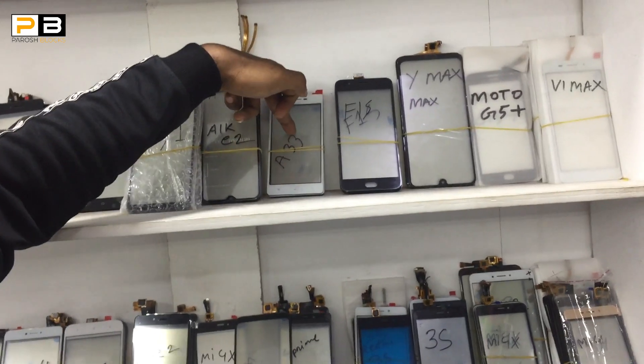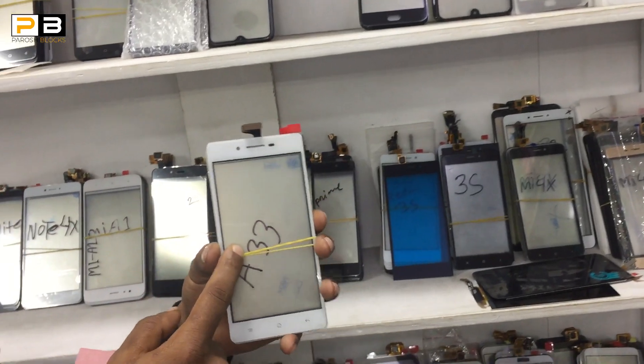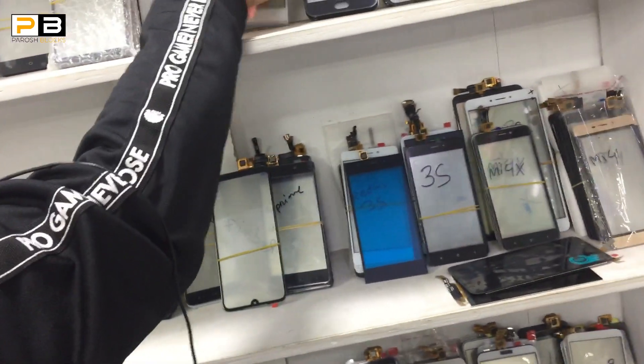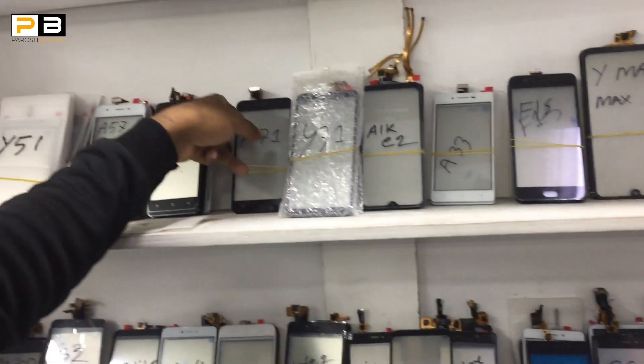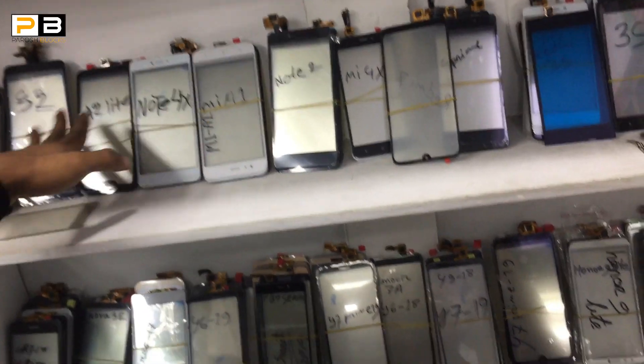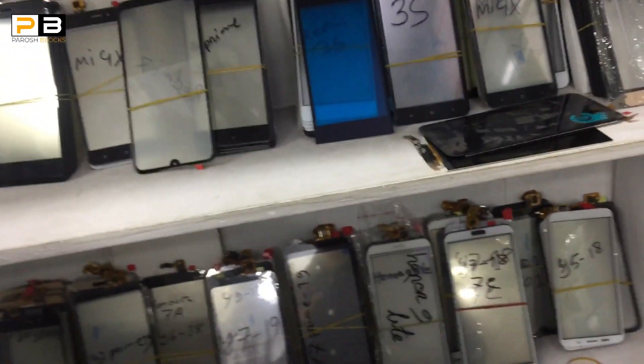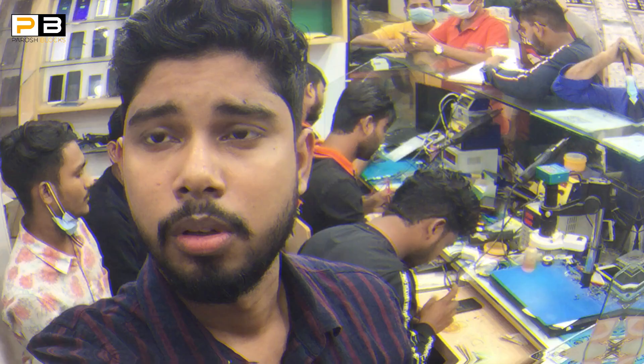This is a regular model. A1, A2 Lite, S2, R5A — all models are available. If you want to get a new model, you can contact us. If you want to like, comment, and share, you can see the most locations in the description box. You can see the contact number in the description.